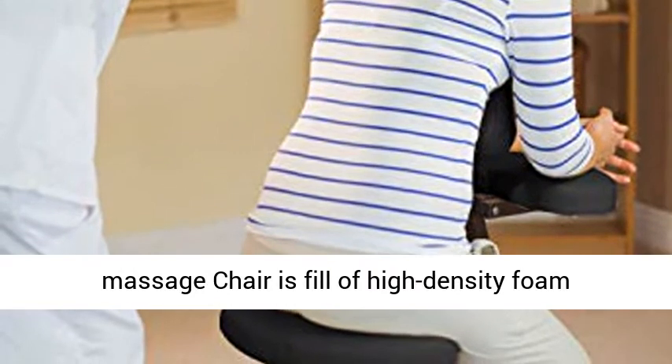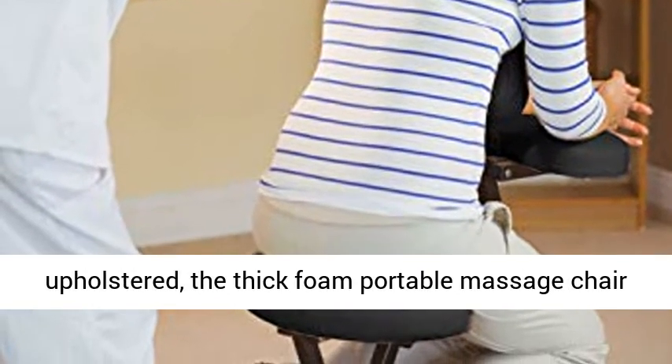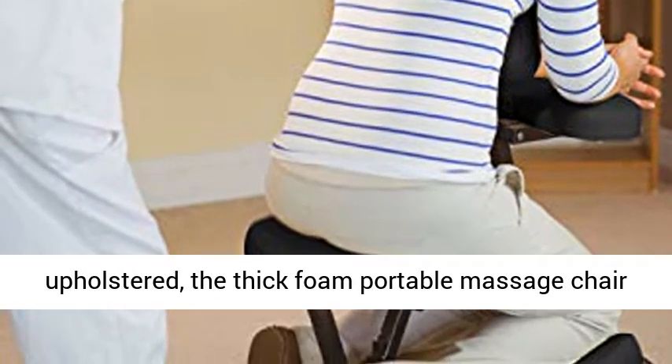For a soft massage experience, the massage chair is fully upholstered with high-density foam. The thick foam gives you superior comfort and durability.